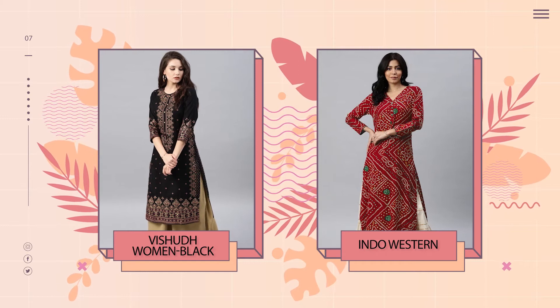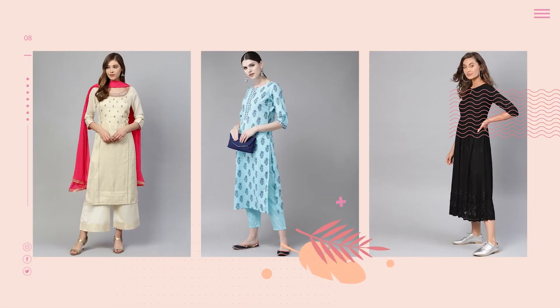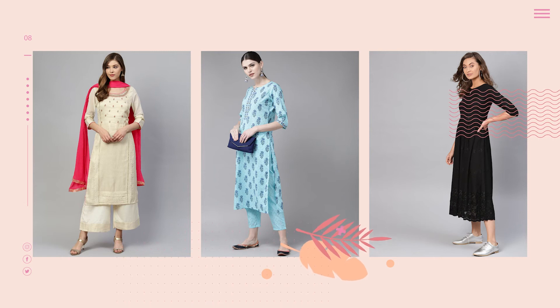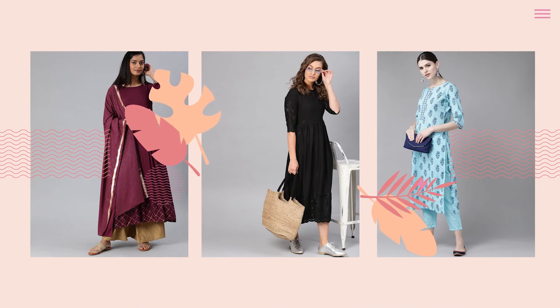Stage four: Final Random Inspection, or FRI. FRI is carried out when the total consignment is packed and ready for shipment, and is performed according to international inspection standards.